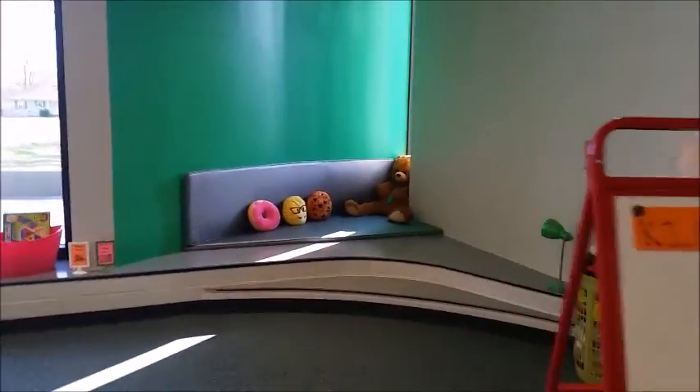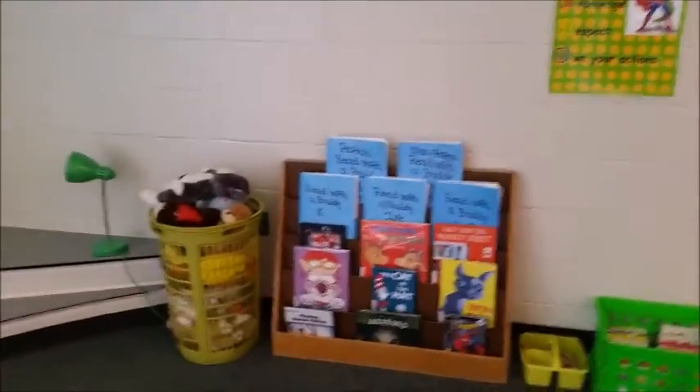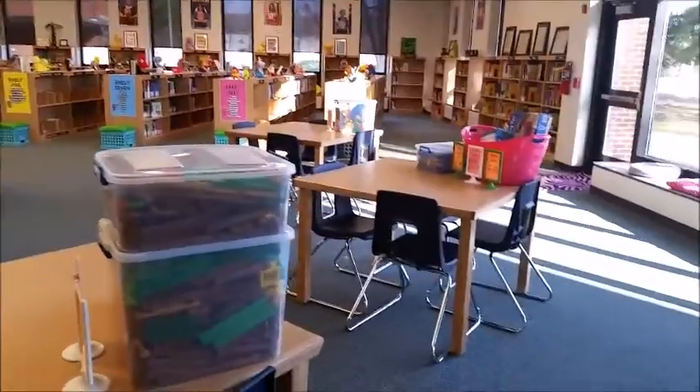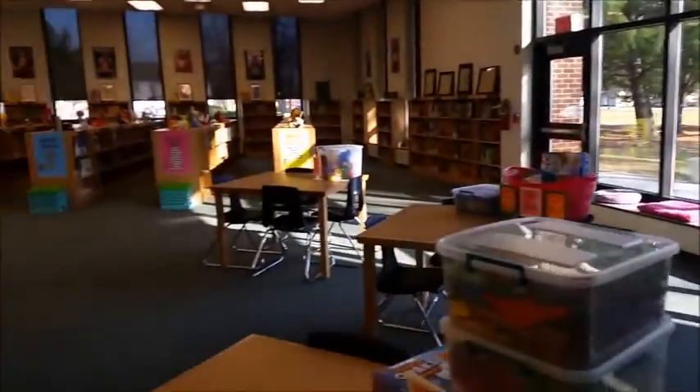Kind of a reading nook back here. Remember, this is all brand new. We've got a reading center here where they can read with a partner or they can read to their favorite stuffed animal. Our librarian has centers on each of the tables — they are either makerspace centers or they are literacy centers.